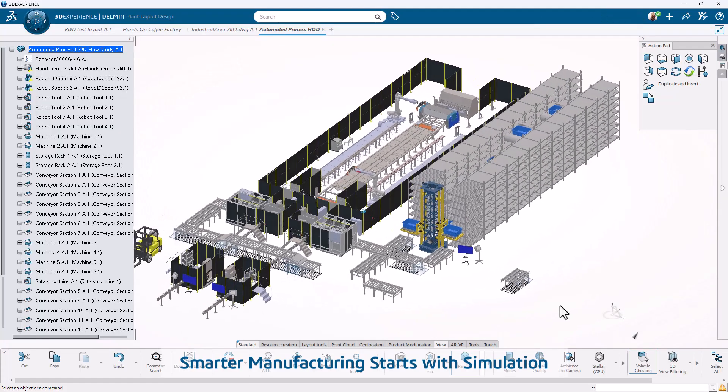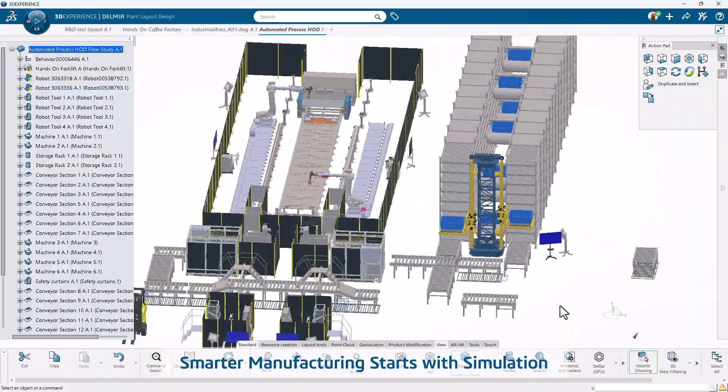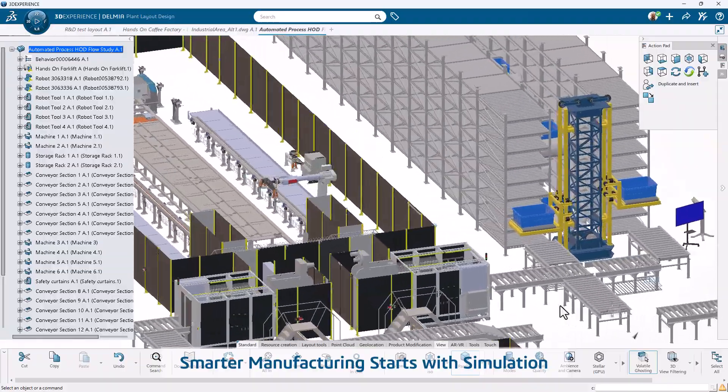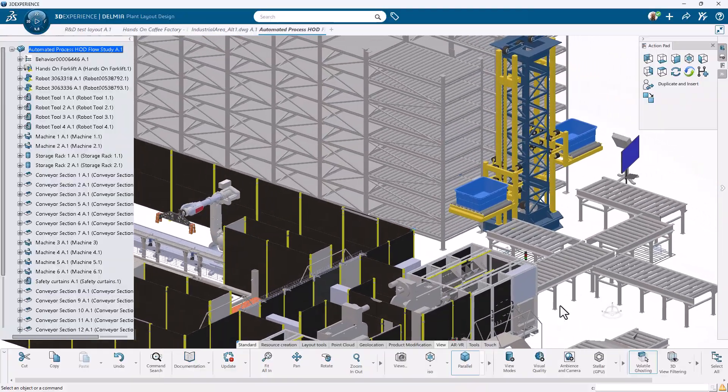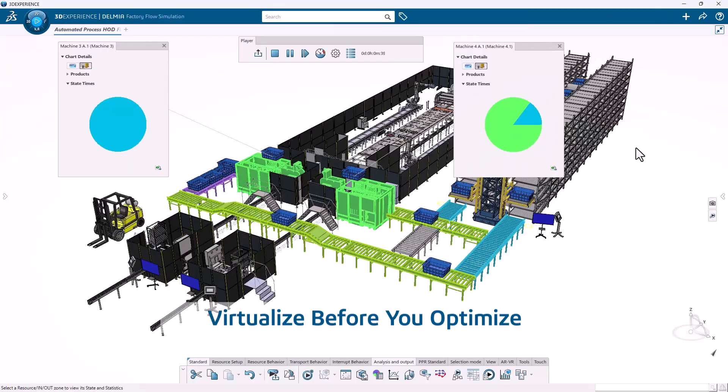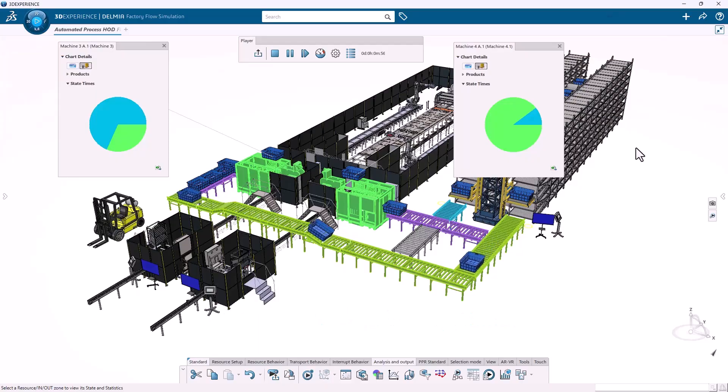In today's competitive manufacturing landscape, operational efficiency is no longer optional — it's essential. SolidWorks Virtual Factory Professional empowers manufacturers to virtually model, simulate, and optimize factory layouts and operations before making a single change on the shop floor.